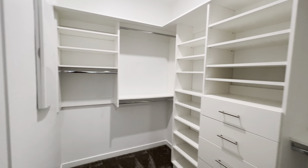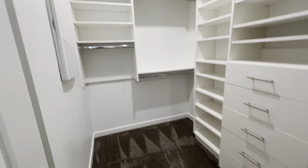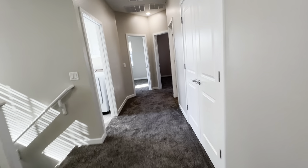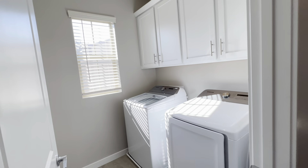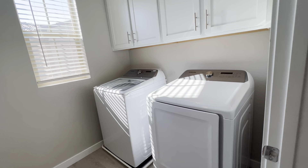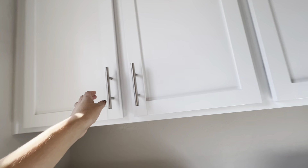The closet features custom cabinetry with drawers built in and lots of space for hanging clothing. Here is the laundry room, which features a full-size washer and dryer that comes with the property. You also have built-in cabinets above the washer and dryer.